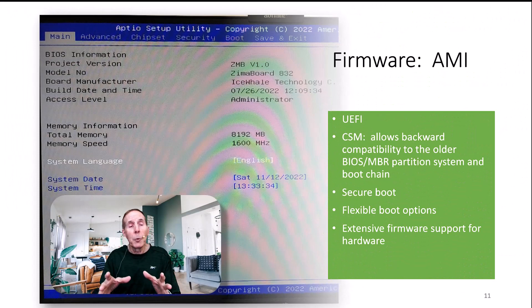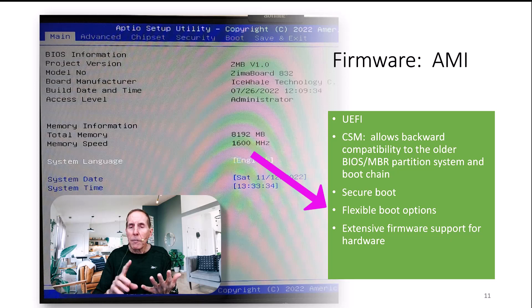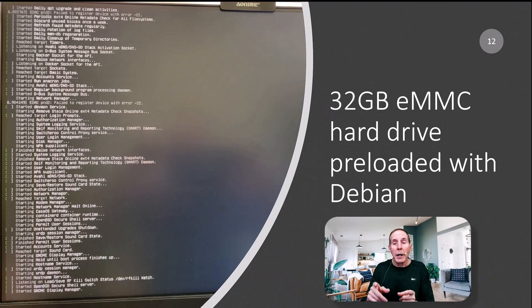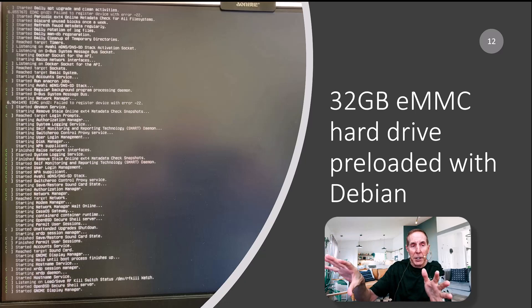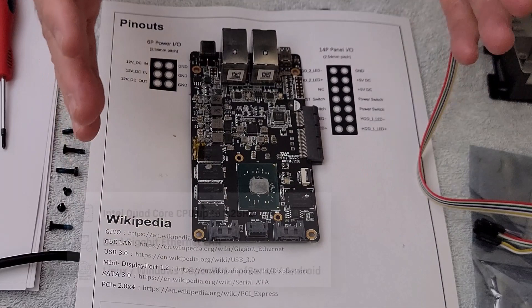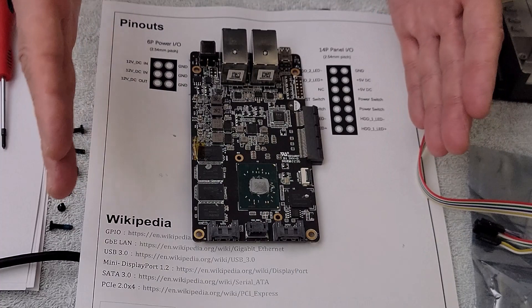One feature of the Zuma board that really attracted me was its very well-developed firmware — flexible boot options, UEFI support, and secure boot. It also supports CSM, which allows backward compatibility to the old BIOS and MBR partitioning styles. The Zuma board comes with a 32 gigabyte eMMC chip that acts as its hard drive, preloaded with Debian and the CASA OS. I'm going to use the firmware to boot to secondary storage with my operating system of choice. The CASA OS also has a very nice, clean desktop GUI.